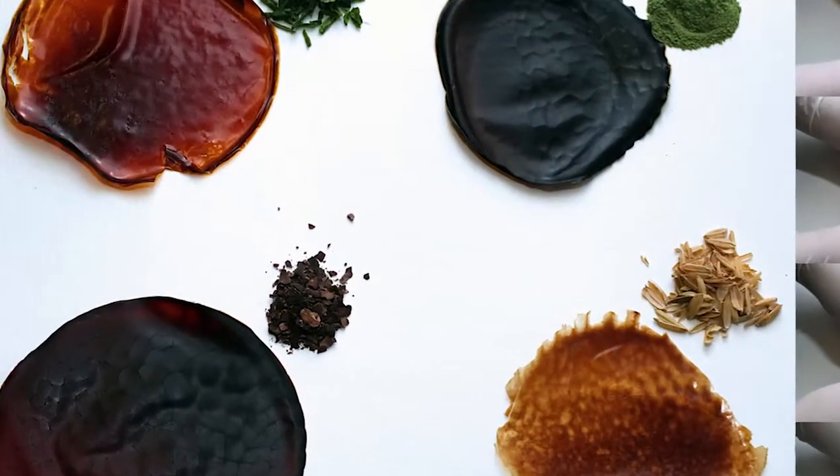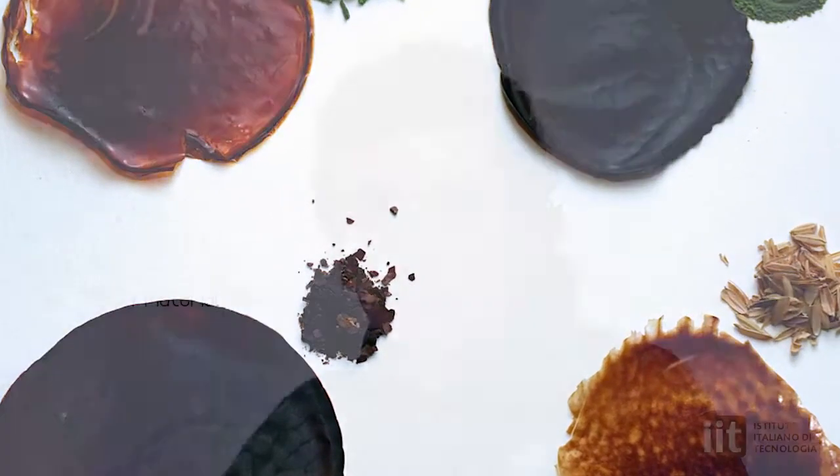We are also thinking about applying these bioplastics in the biomedical field, especially for drug delivery or for tissue engineering. And finally, another application could be in the cosmetics industry — new materials for cosmetics and beauty products.